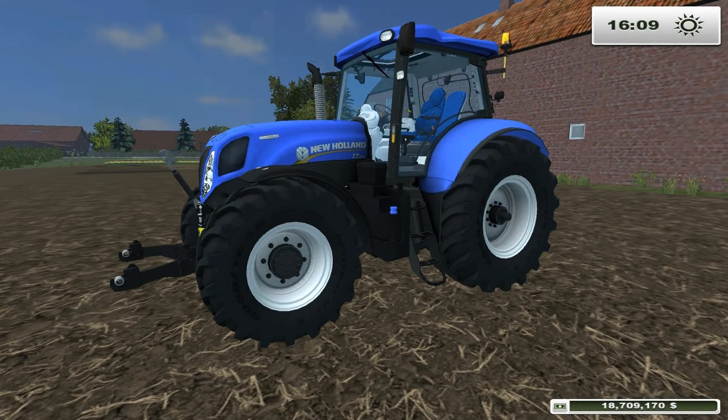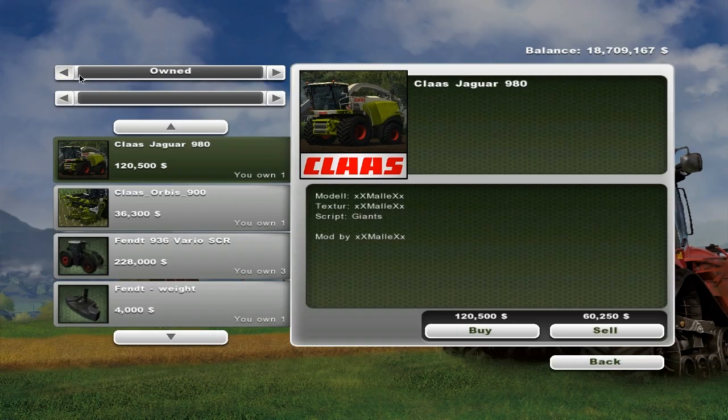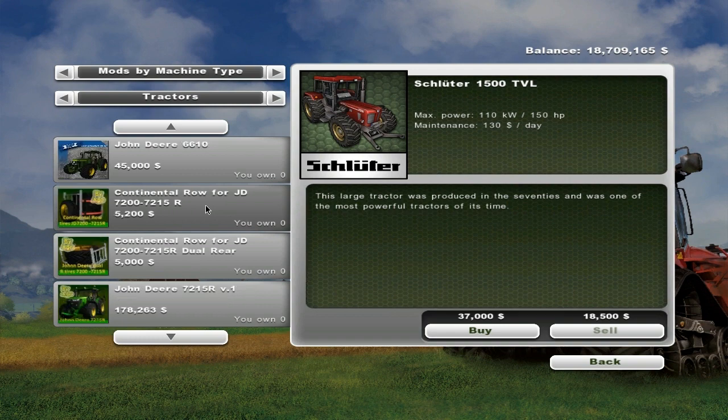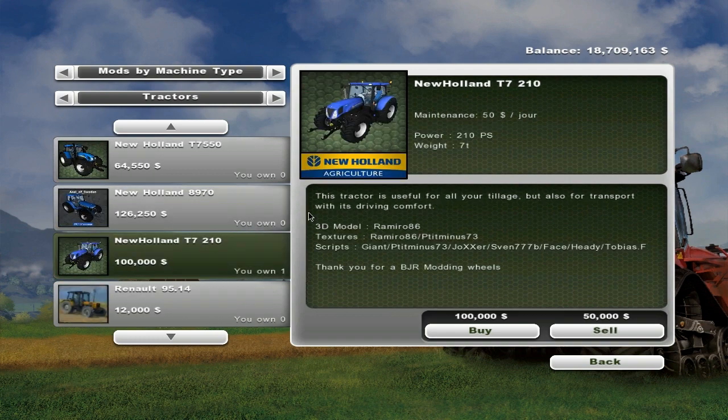Hello guys, it's Grant here and today I'm going to be doing a mod showcase on the New Holland T7 210. I'll have a look at it in the shop — here it is. It's the 210, 210 horsepower, 50 dollars a day, weighs 7 tons, and it's 100,000 to buy.